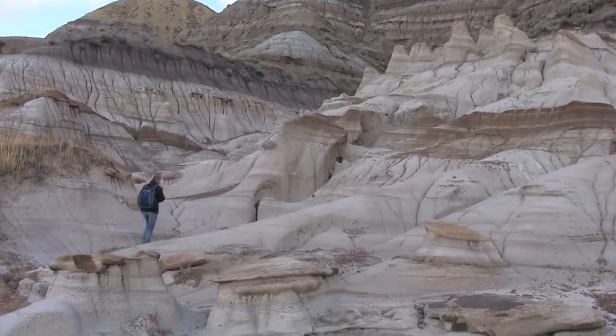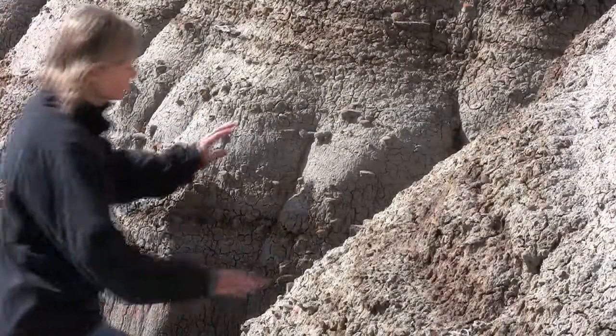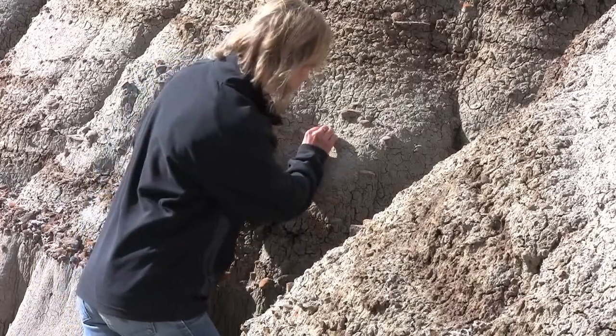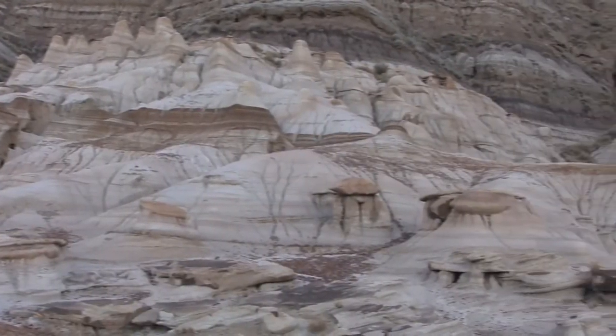Previously, feathered dinosaur specimens have only been found in ancient lake deposits. But our specimens are actually from ancient river deposits, which opens up new possibilities to finding feathered dinosaurs elsewhere outside of these ancient lake deposits.